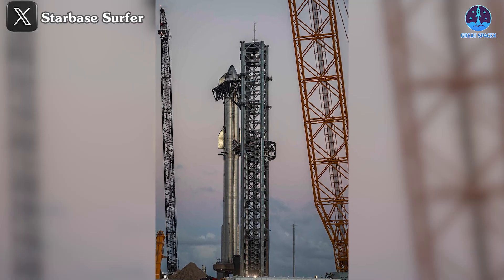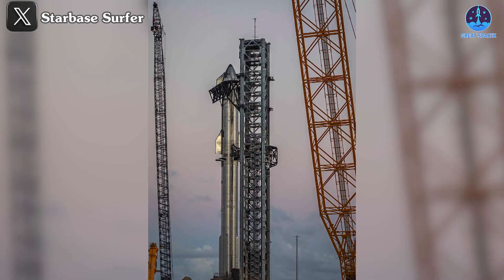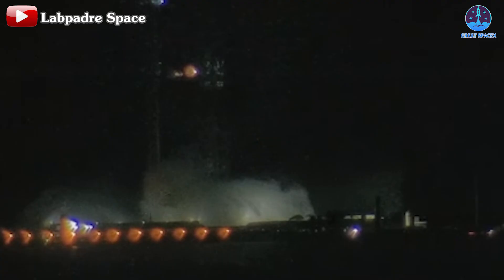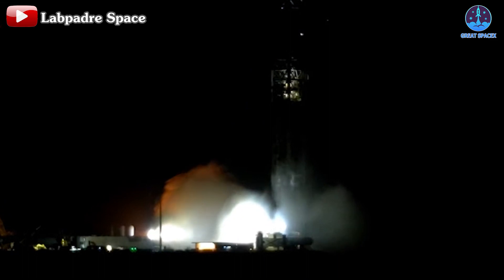Then, on October 8th, SpaceX conducted another test of the water deluge system. It still sprayed water up with nominal force after a long period of inactivity, indicating that the test was successful. In summary, SpaceX successfully completed its second integration test, signaling its readiness for the next flight.